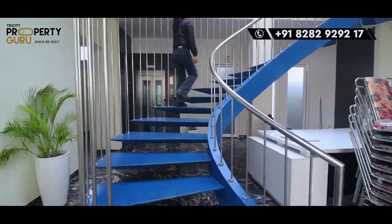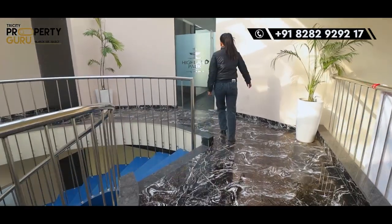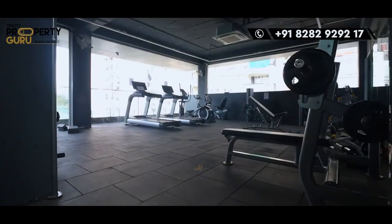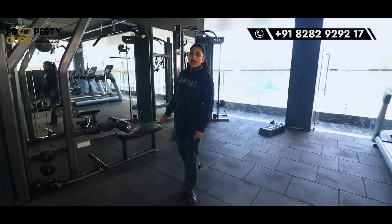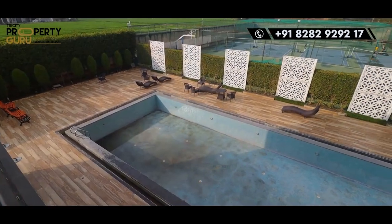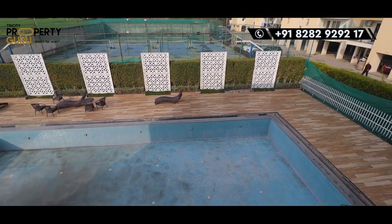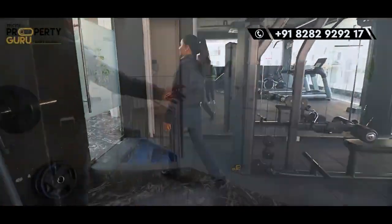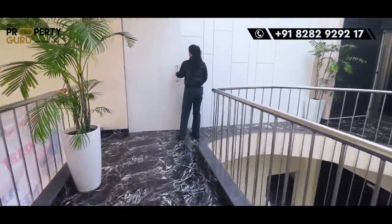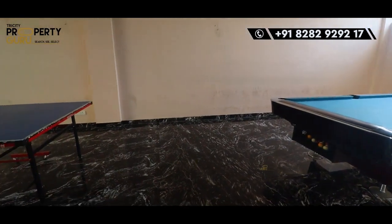Let's go up. You have a gym and indoor games available. This is a fully equipped gym — very spacious, with all equipment available for you to use. Besides, there is also a swimming pool here where you can swim and enjoy and keep fit. And here you can use the indoor games — there will be games available here too.